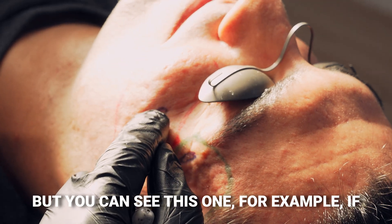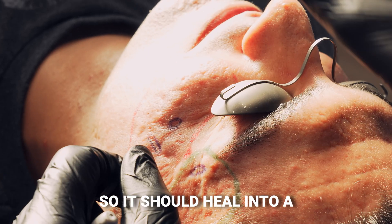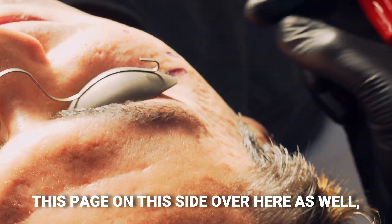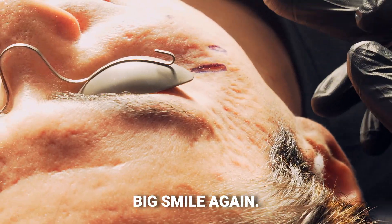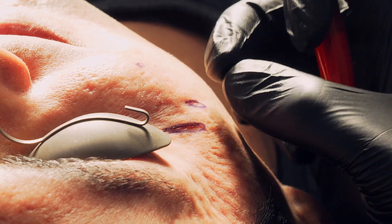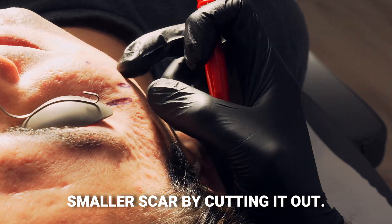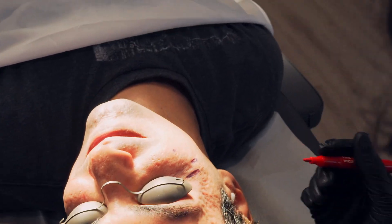This one, for example — if we take it out, it's right along this line, so it should heal into a nice thinner linear scar. On this side as well you can see the same process. With a big smile you can see where there's tension on the scars, and that's what caused them to get a little bit longer. So we're going to make it into a smaller scar by cutting it out.